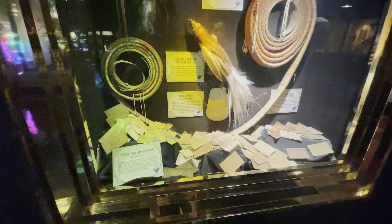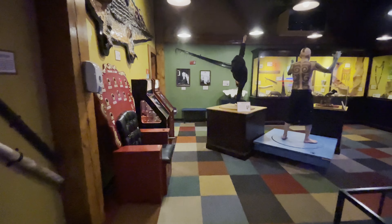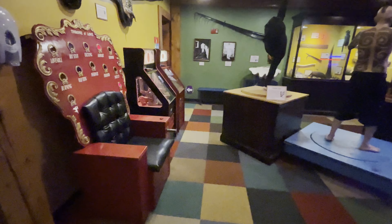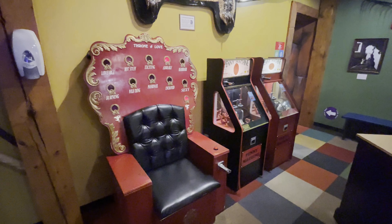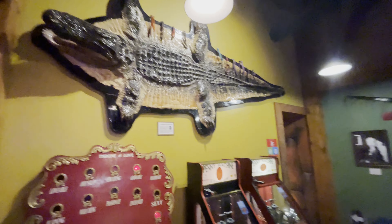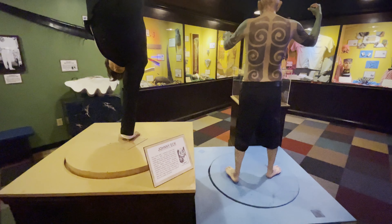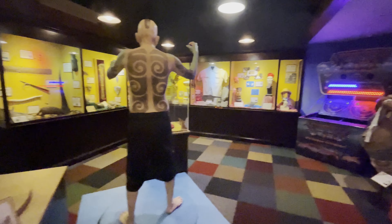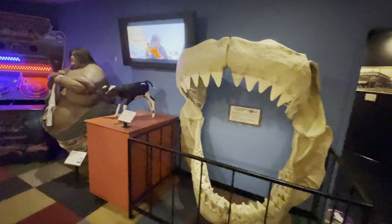You've got some weird types of money and then you move into the classic Ripley's room where you get the classic Ripley's characters. You could also sit on a throne of love for 50 cents — unfortunately I don't have 50 cents. There's a giant alligator; I'm guessing these probably moved at one point, like rotated around, and no longer do. And a giant prehistoric shark jaw.